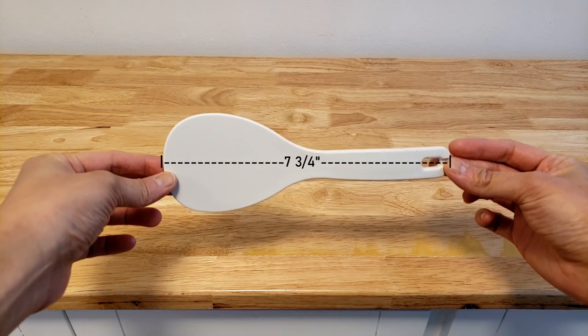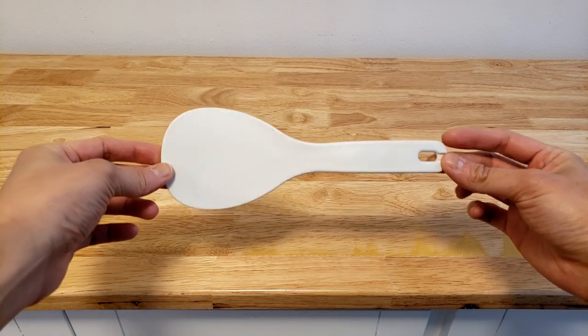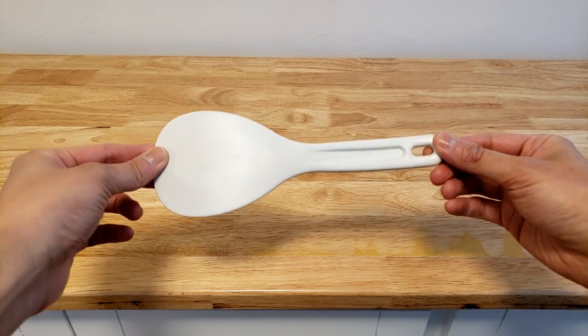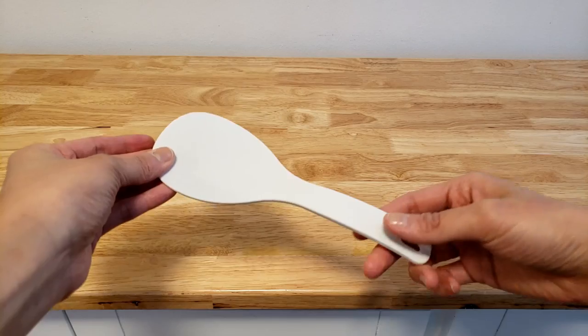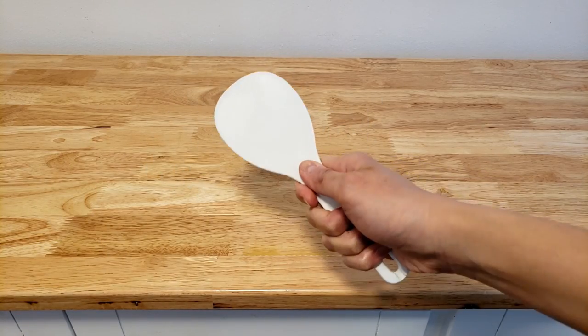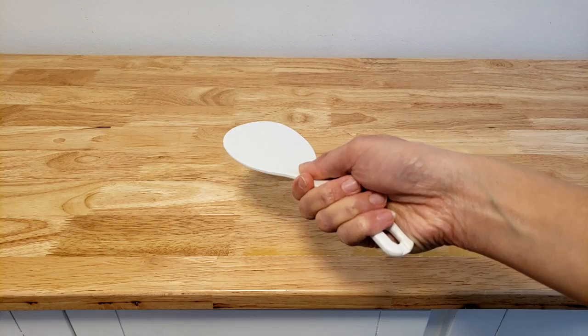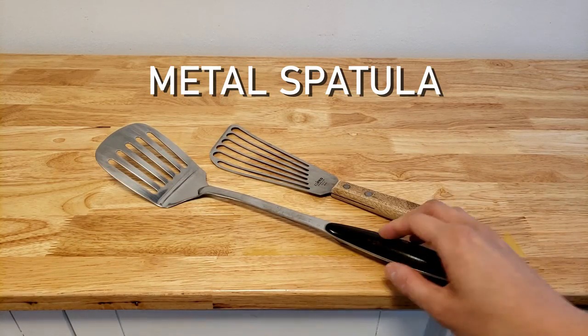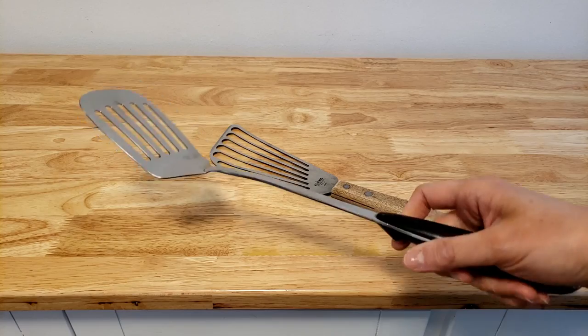Number eight is the rice paddle. In addition to scooping out rice, I actually use this plastic paddle for making cookies sometimes too. It's tougher plastic than a rubber spatula and has more flat surface area than a wooden spoon. With the shorter handle it gives you more control, so when I'm working with thick cookie doughs I like to use this to fold.